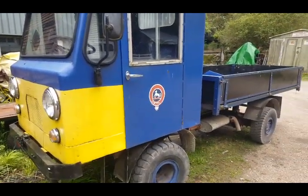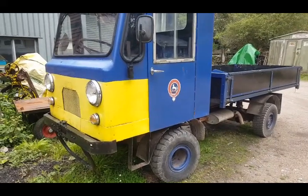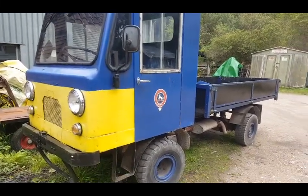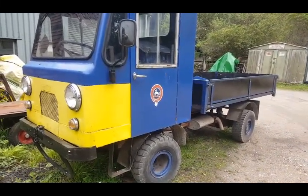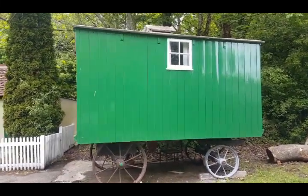That's a bomb tug — used to use it for moving ammunition years ago. And there's a nice old living van.